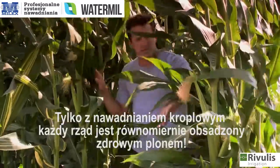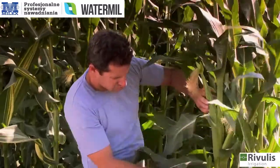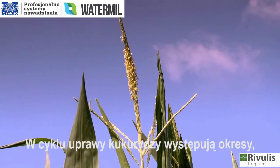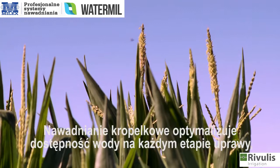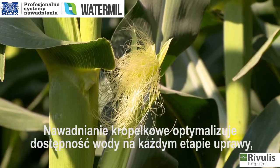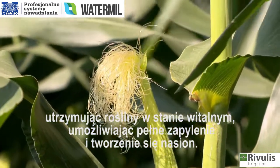Only with drip irrigation, every row is consistently filled with healthy crop. In the corn's life cycle, there are periods when it cannot tolerate stress. Drip irrigation optimizes water availability at each stage of the crop, keeping plants vigorous, allowing full pollination and seed formation. When you've got such a tall crop that produces hundreds of seeds, you need to provide it with a steady supply of water.